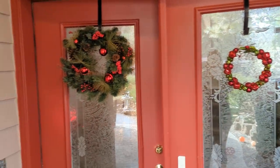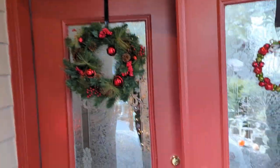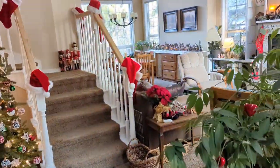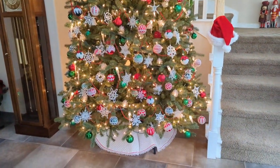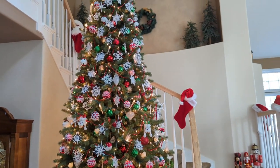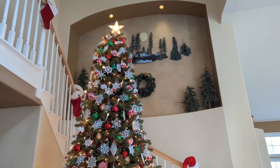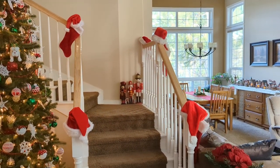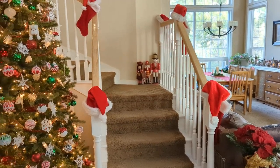I'm recording Christmas decorations at our house, starting with the front porch. Going into the entry, there's the tree and the stair banister has Santa hats and stockings and our nutcrackers.